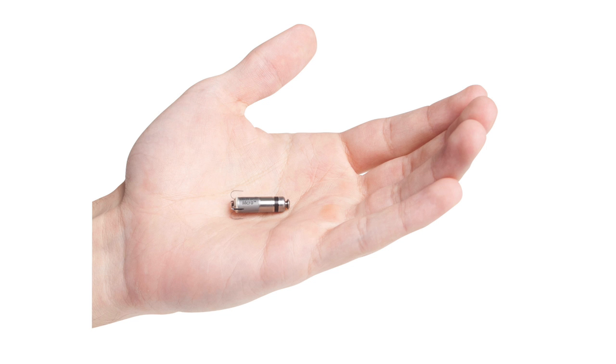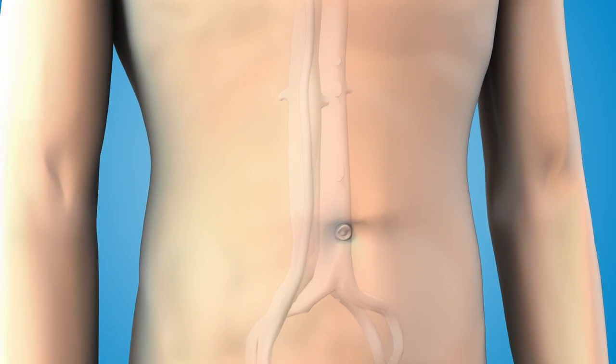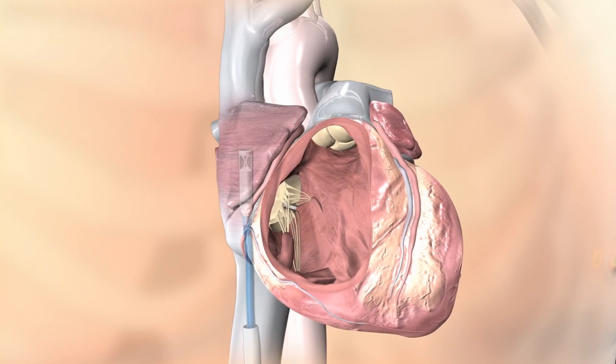The entire device is within the size of a multivitamin. It is implanted from the groin to the heart with a catheter that is subsequently removed, leaving only this multivitamin-sized device in the heart. The catheters, the sheath, and the groin access are removed, and the patient is left with just a band-aid on their groin.